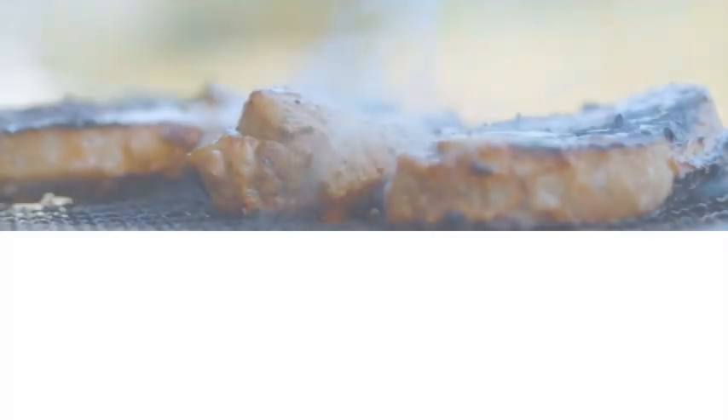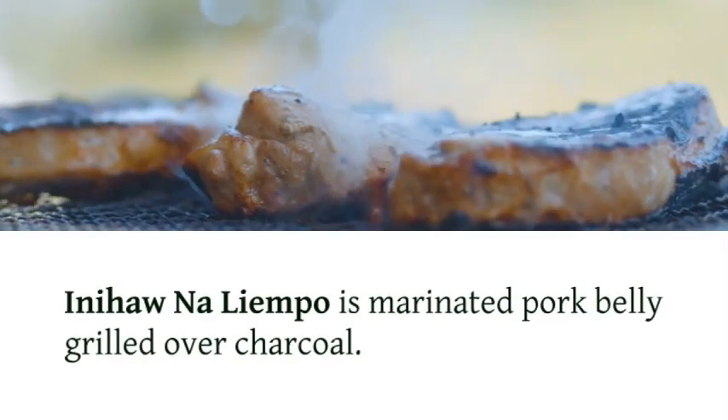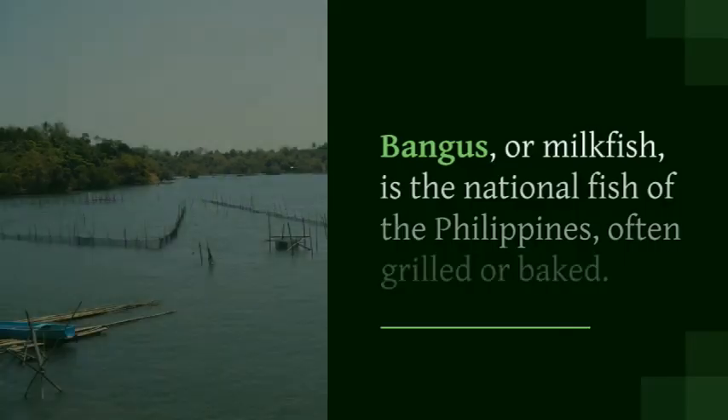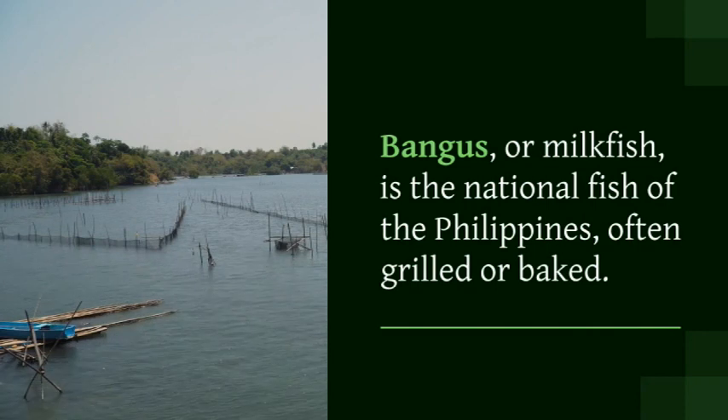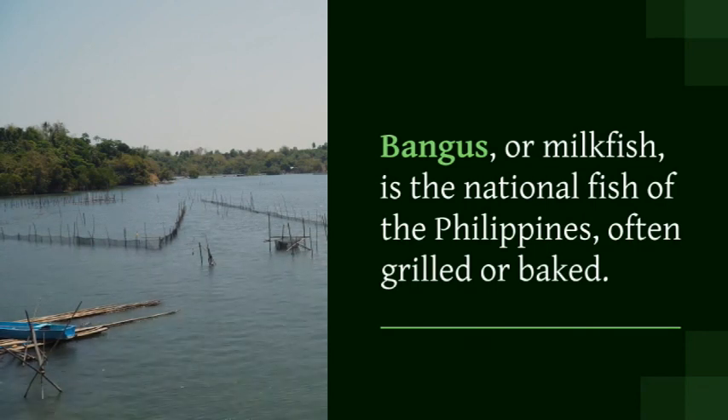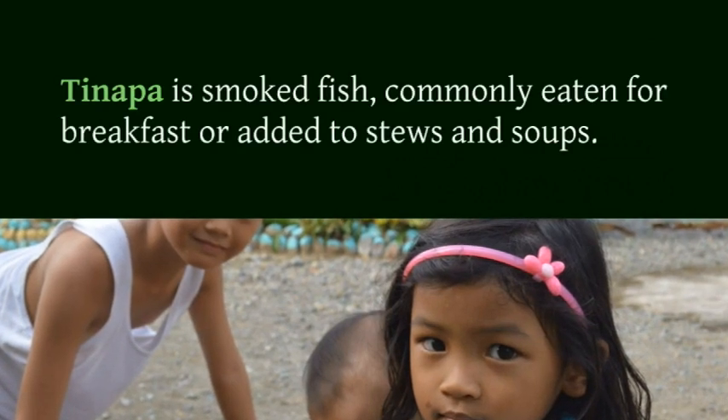Bangus, or milkfish, is the national fish of the Philippines, often grilled or baked. Tinapa is smoked fish, commonly eaten for breakfast or added to stews and soups. Kinilaw is the Filipino version of ceviche, made with different types of fish.